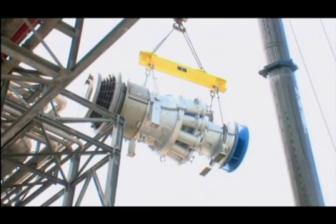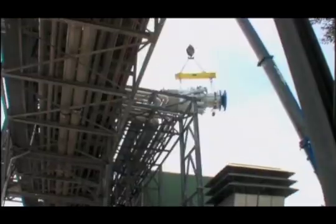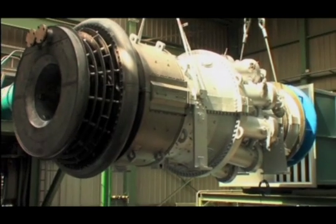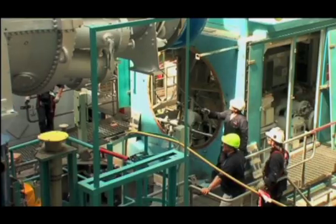The customer benefits of the flange-to-flange project are increased turbine efficiency and higher output, and that translates into additional revenue for Saika.